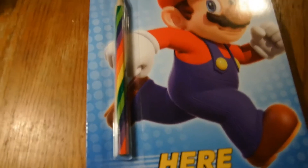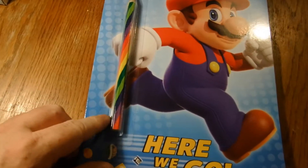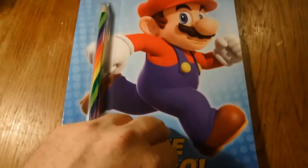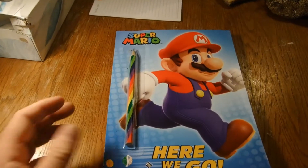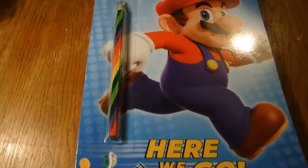First thing we got is this Super Mario Brothers coloring book. It comes with the colored pencils and it's got all different colors built into it. That's gonna be a fun one — a Super Mario coloring book.